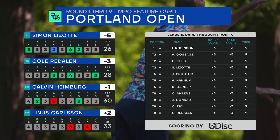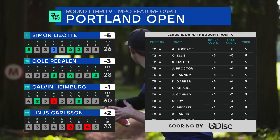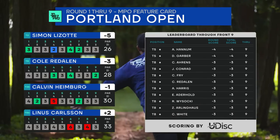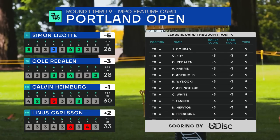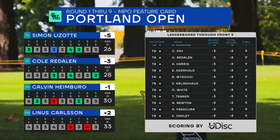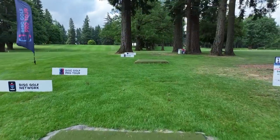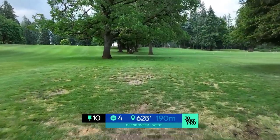Six under through the front nine is just remarkable, but this is the easier scoring nine. Make no mistake, the back nine is about to get long and challenging. A lot of people in that three under range through the front nine, but it's going to take a lot of maintenance to keep that score going on the back.